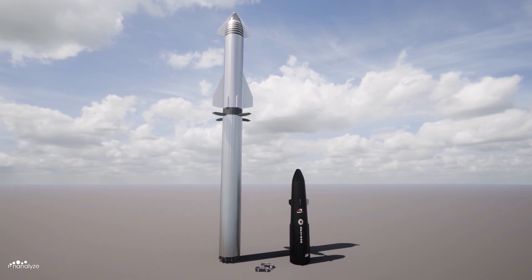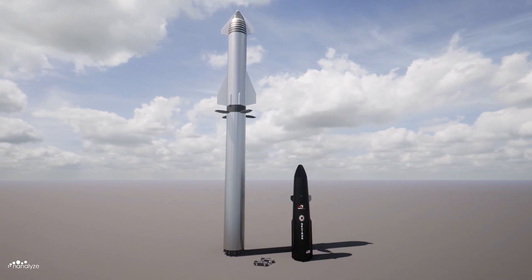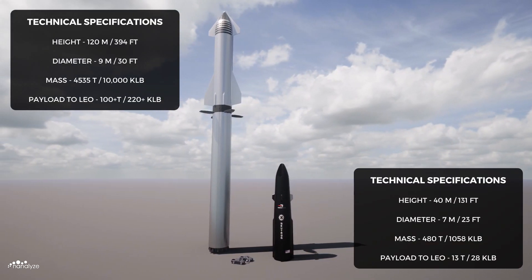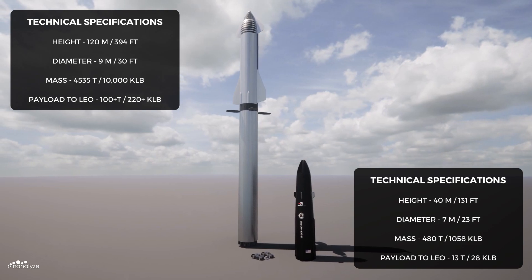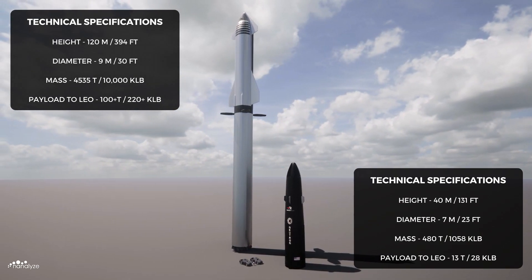This is partly why SpaceX chose 304L stainless steel rather than carbon composites for Starship. With both the SpaceX Starship and Rocket Lab Neutron entering service later this decade, the Starship launch vehicle appears far more capable across the board, with greater payload capacity and overall form factor. Neutron's estimated launch cost is not yet publicly available, so cost comparisons cannot be drawn just yet.